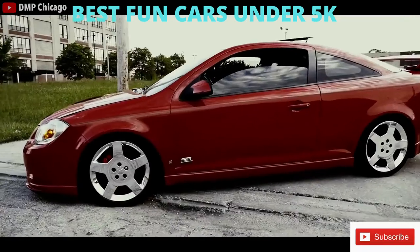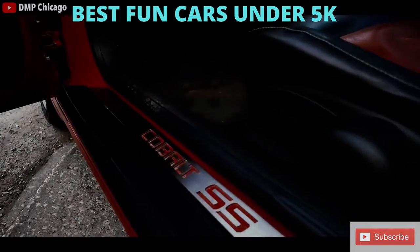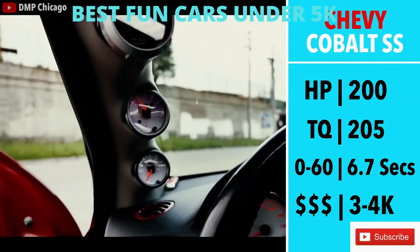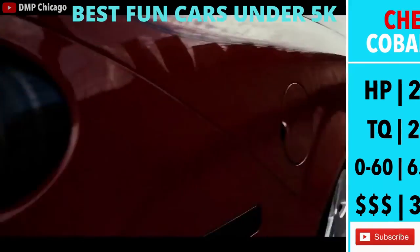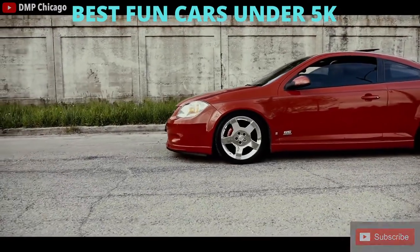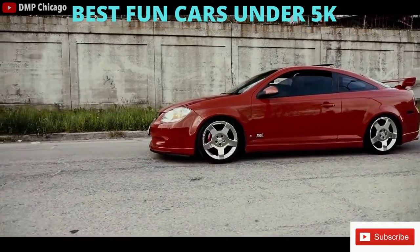It was great on gas, the interior is nice. It came with a stock boost gauge, which I thought was pretty cool. 205hp, 200 torque, 0-60 in approximately 6.7 seconds. You can find a clean example for well under $5,000. From an owner's perspective, this car was really fun to drive in a straight line and made some awesome noise, especially if you got a cold air intake. But it definitely wasn't the best handling car that I've owned.